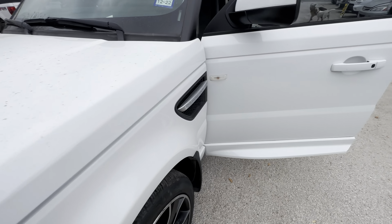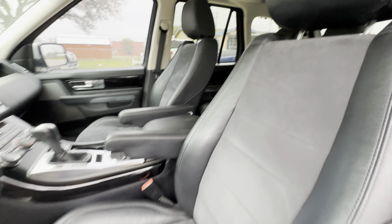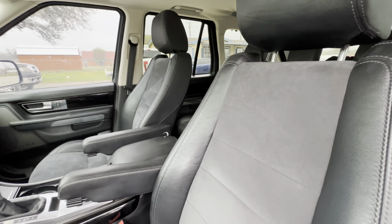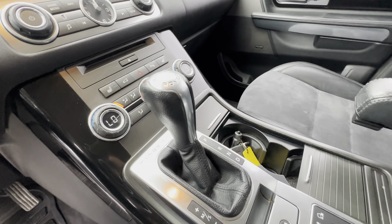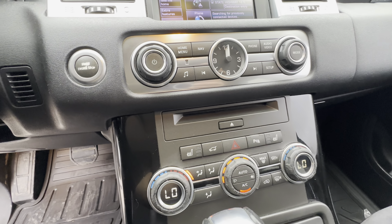Sounds really good. On the interior we have black leather with suede inserts. The headliner is really clean, and there's a sunroof. It's automatic with seat warmers and dual climate controls.